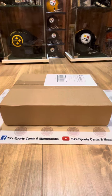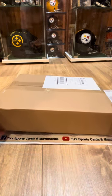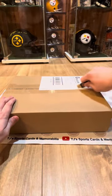Hey guys, Josh from TJ's here. We've got a mystery box we're going to rip open and see what we get. It's a Pittsburgh Steelers mystery jersey and also a Pittsburgh Steelers mystery 8x10, both autographed items, from the company Total Sports Enterprises, which does a lot of stuff with Steelers players. We've never done a jersey, and we did one photo a while back and got Cordell Stewart. So we're going to rip this open and see what we get.